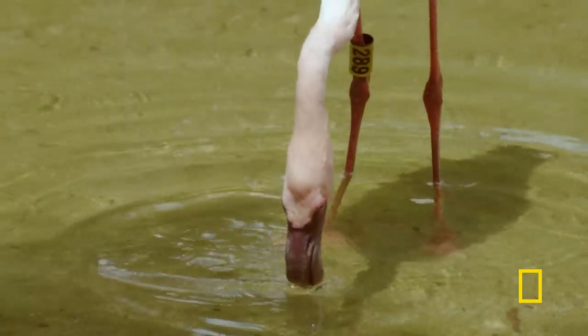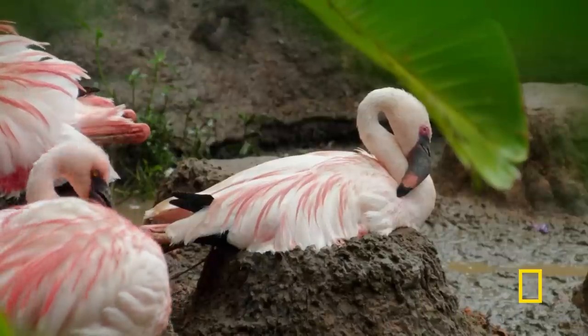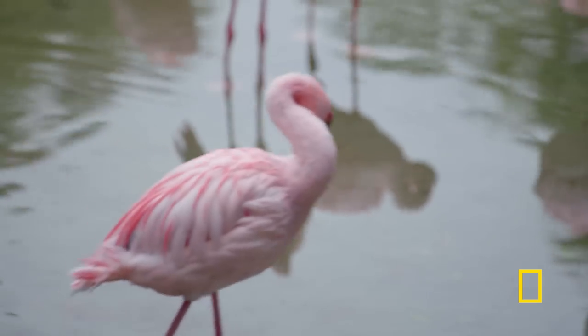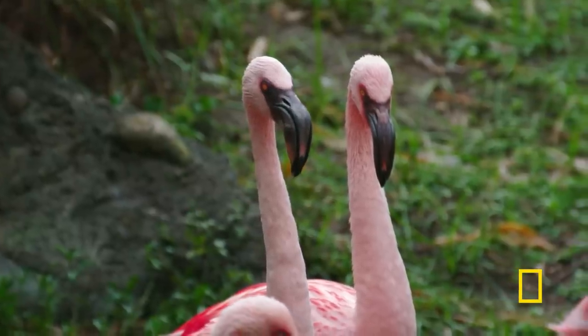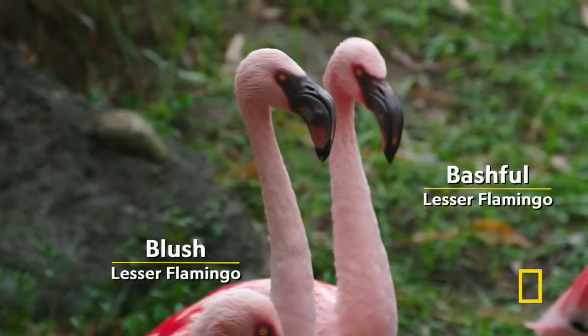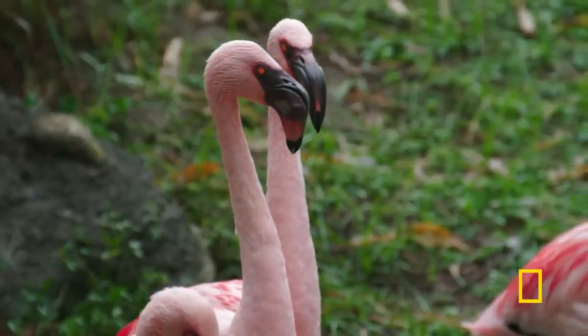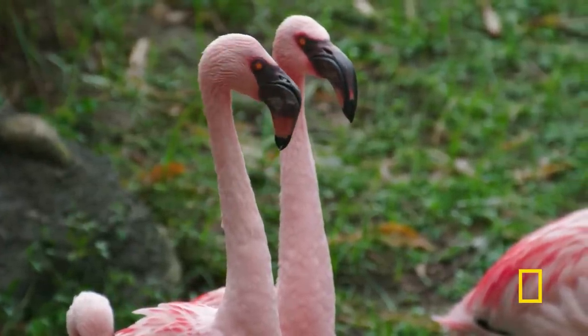Flamingos are serially monogamous, so with the biological parents down, the team looks for another solution that can be found in nature. In the wild, it's not uncommon for same-sex pairs to bond — they build these strong relationships that can last for years. We decided that our best option was actually to give the egg to our really great pair of male birds. We don't want to give the egg to the other pairs because that would stop them from possibly producing their own.